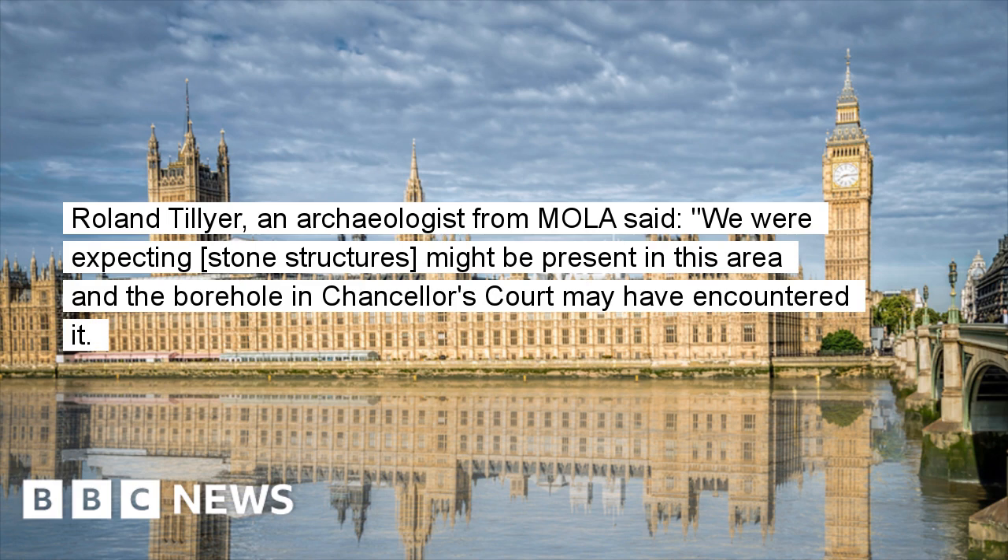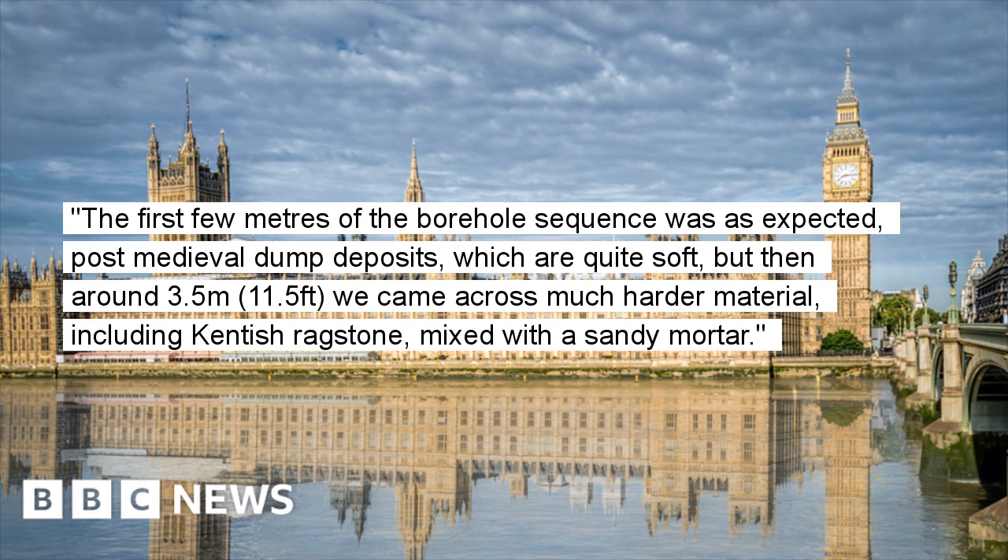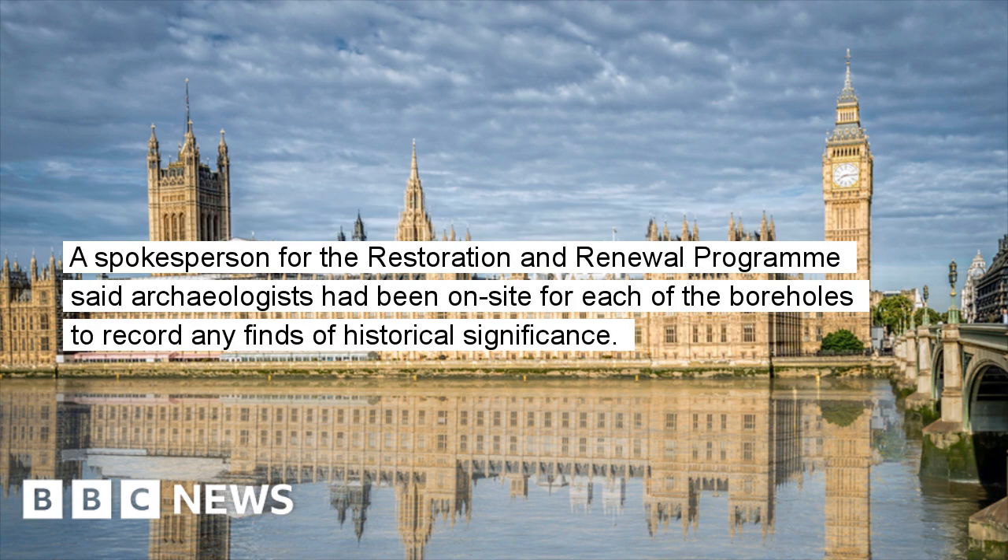Roland Tillier, an archaeologist from Mola, said: "We were expecting stone structures might be present in this area and the borehole in Chancellor's Court may have encountered it. The first few metres of the borehole sequence was as expected — post-medieval dump deposits, which are quite soft — but then around 3.5 metres, we came across much harder material, including Kentish ragstone mixed with a sandy mortar."